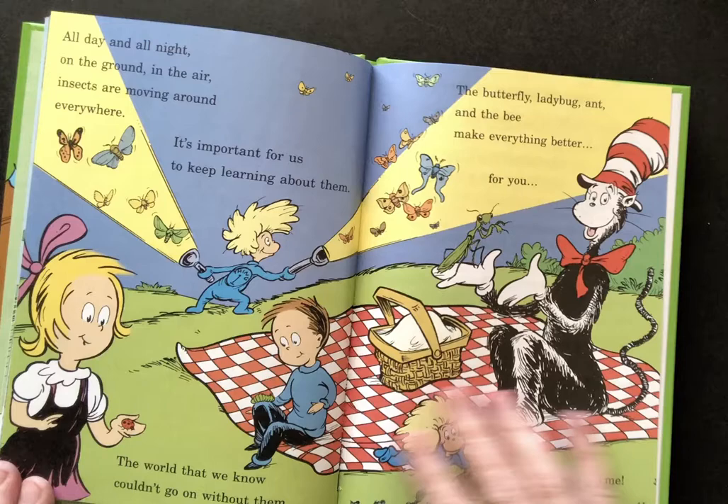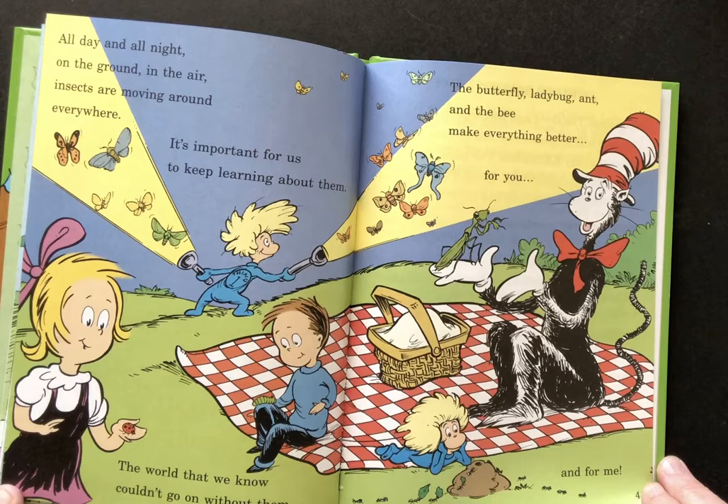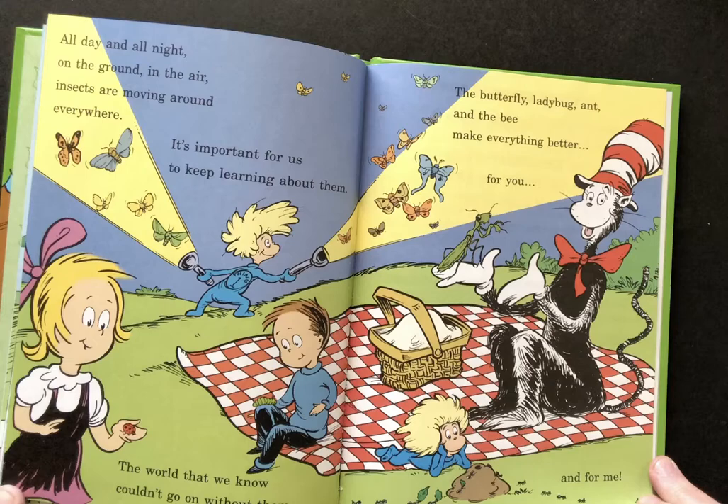All day and all night on the ground in the air insects are moving everywhere. It's important for us to keep learning about them. The world that we know couldn't go on without them. The butterfly, ladybug, ant, and the bee make everything better for you and for me. The end.